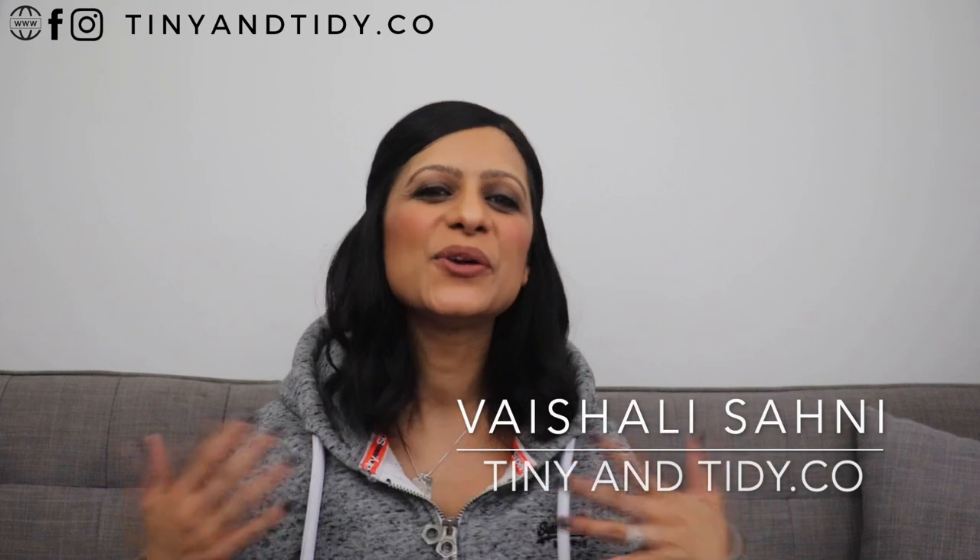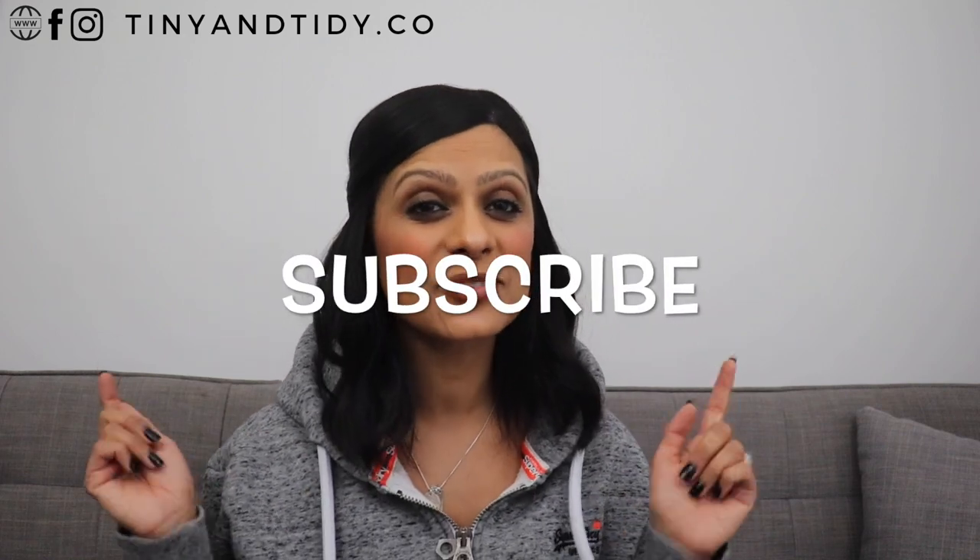If you're new here, I'm Vishali and you are watching Tiny and Tidy, which is where you'll always find content that will help you figure out how to simplify, organize, and clean your home. I also love to share productivity and time management tips — basically just a bunch of useful stuff that's really gonna improve your life. So hit that subscribe button down below and let's do this!